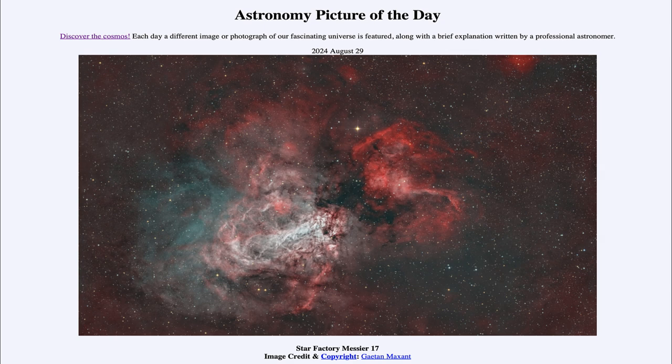So that was our picture of the day for August 29th of 2024, titled Star Factory Messier 17. We'll be back again tomorrow for the next picture, previewed to be Southern Moonscape, so we'll see what that is about tomorrow. Until then, have a great day, everyone, and I will see you in class.